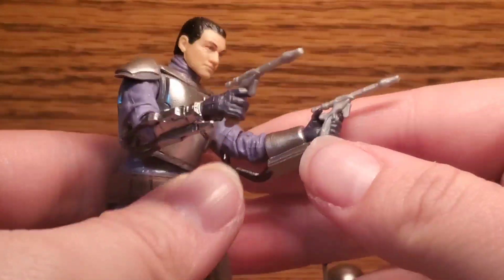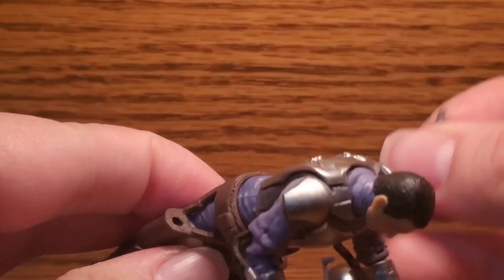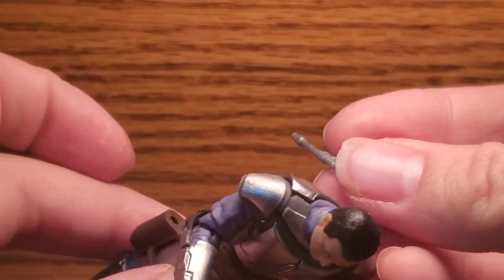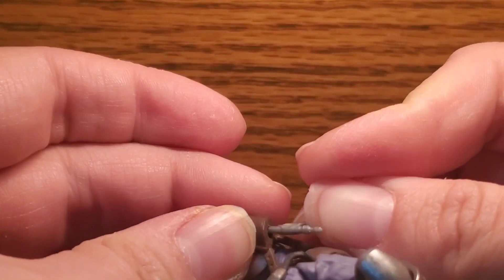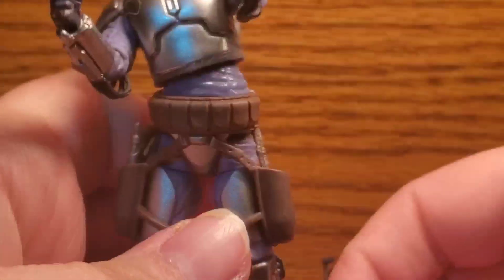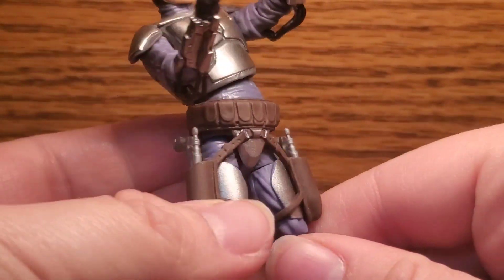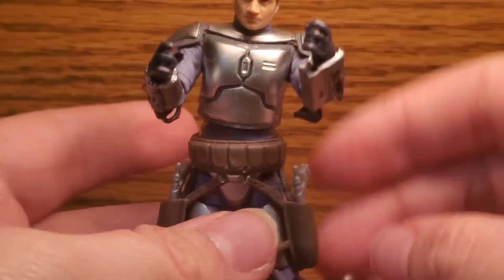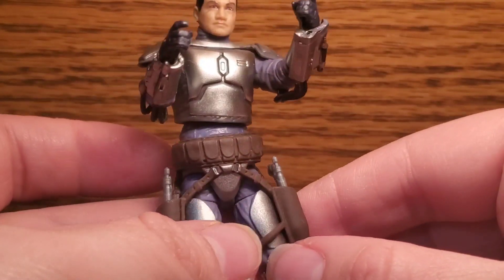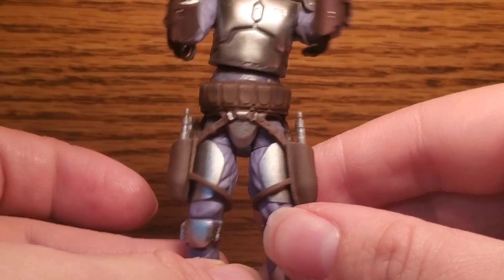If he doesn't feel like shooting anybody, you can take the pistols out and put them into the holsters. I love the way these work — they are circular ports to house his individual pistols. I think that's really clever and it just feels like cowboy stuff. That's how Jango was supposed to be characterized and I like that it works like that.